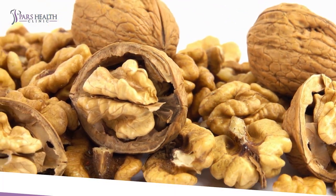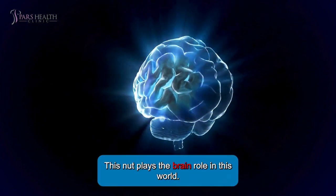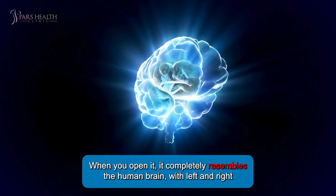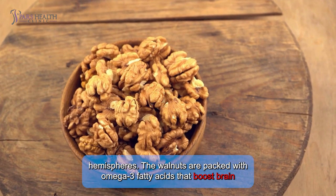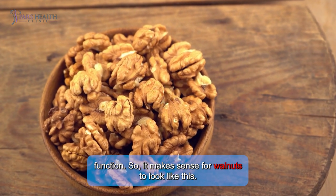Number 2: Walnut. Next up is the walnut. This nut plays the brain role in this world. When you open it, it completely resembles the human brain, with left and right hemispheres. Walnuts are packed with omega-3 fatty acids that boost brain function, so it makes sense for walnuts to look like this.